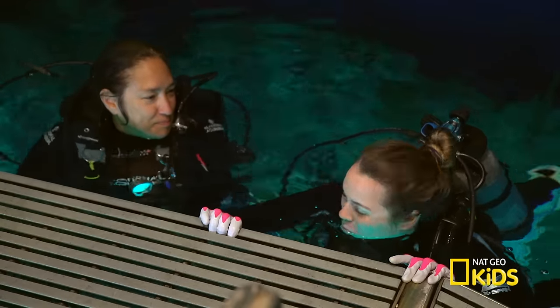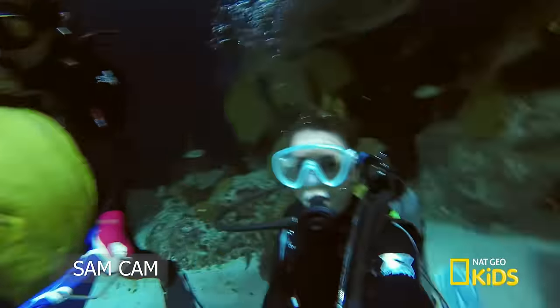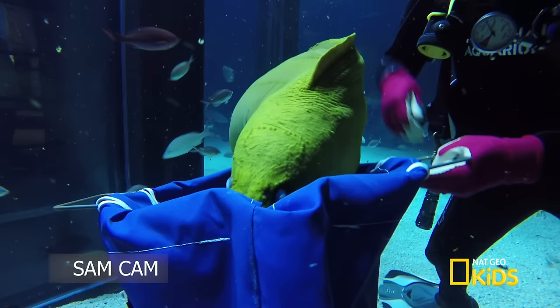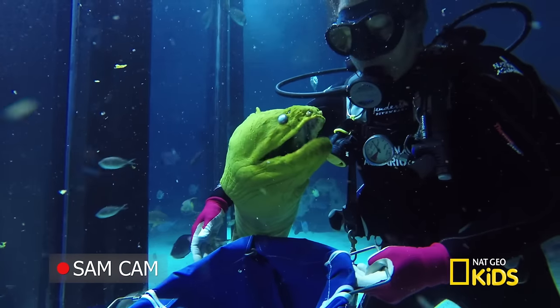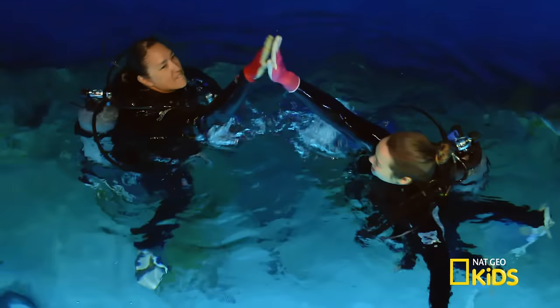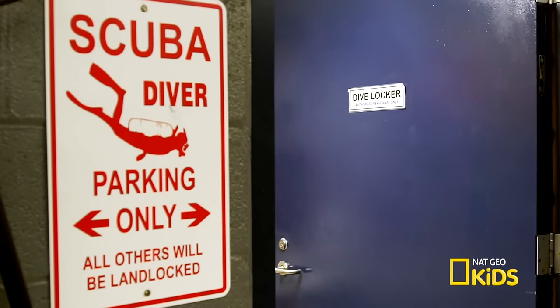Holly: It was really fun. It was like one of the coolest things I've ever seen in my life. Being so close to that eel and seeing all those fish was so exciting. There's so much more I want to know. Now, let's talk about some awesome creatures we saw down there.